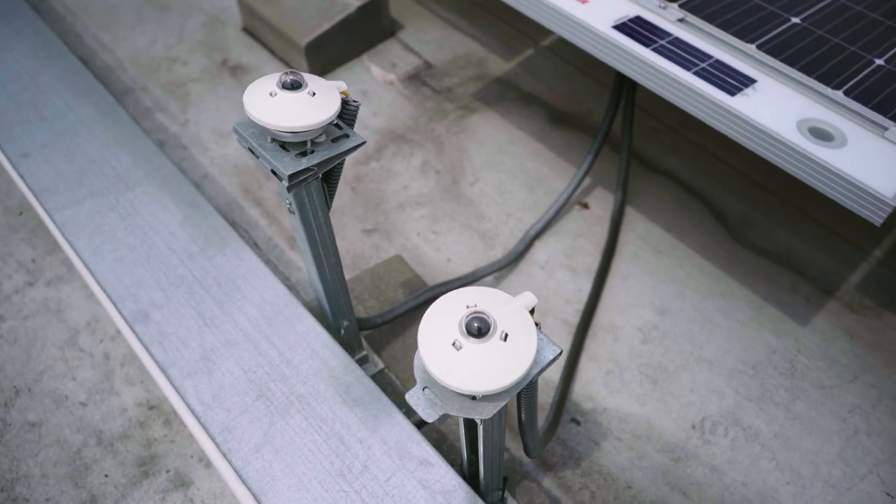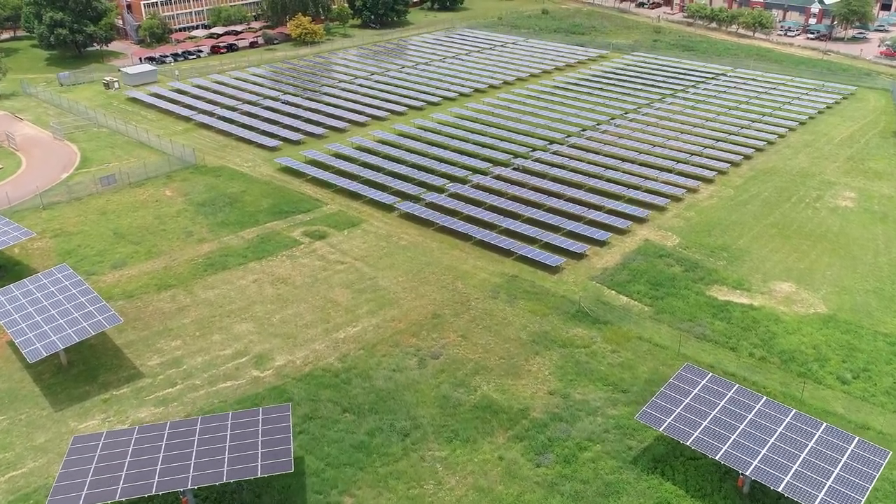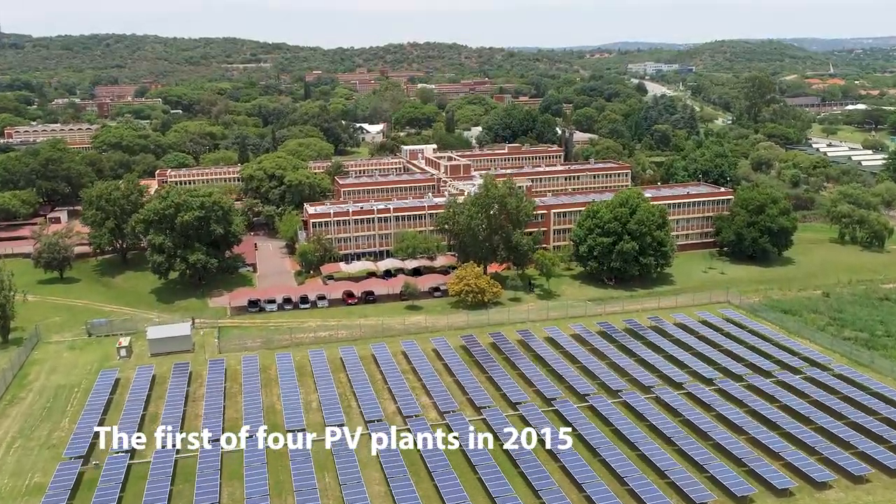shingled and half-cut cell modules. The CSIR became an early adopter, investing in the first of four PV plants for its Pretoria campus in 2015.